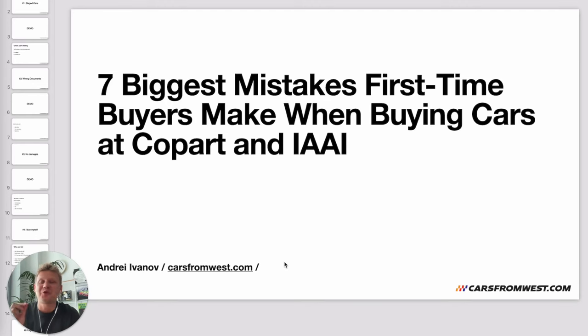The seven biggest mistakes first-time buyers make when buying cars at Copart and insurance auto auctions. My name is Andrey Ivanov, and for the last 15 years I've been buying salvage cars at salvage auto auctions. For the last five years, my company Cars From West has purchased over 12,000 cars for my clients, so I know all the ins and outs of the auctions.